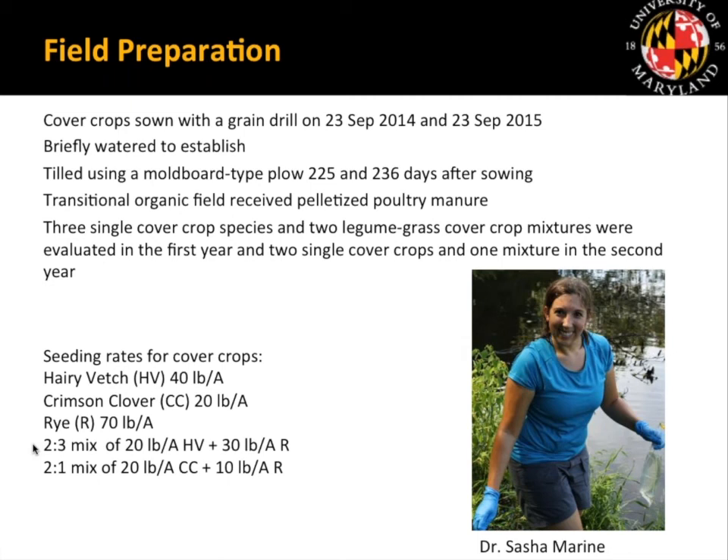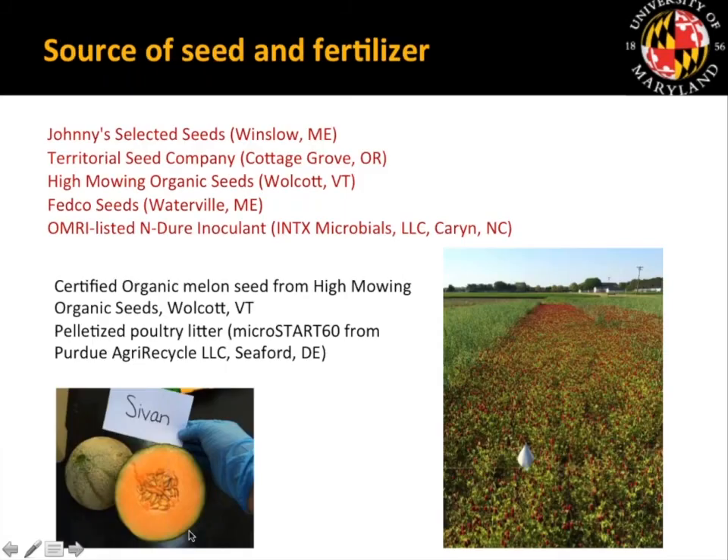We decided to focus on our crimson clover treatments, which gave similar results to hairy vetch. We sourced cover crop seed from Johnny's Selected Seeds, Territorial Seed Company, High Mowing Seed, and Fedco. For our legume cover crops, we used Endure inoculant from Intex Microbials in North Carolina — also OMRI listed — and used organic cover crop seed. Our melons were purchased from High Mowing Organic Seed. We used pelletized poultry litter, Micro-Start, from Peru AgriCycle out of Seaford, Delaware.